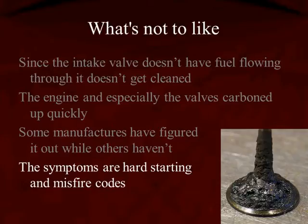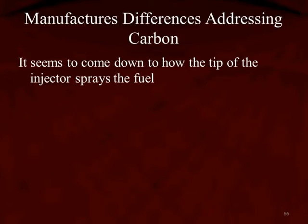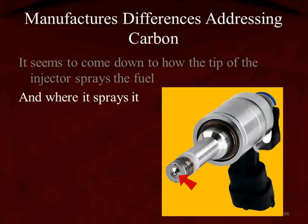We can see the carbon built up on this valve. It builds up in the spark plug as well as the valves, and it does so quickly when the manufacturers haven't taken steps to reduce it. So there are differences in addressing this carbon buildup between manufacturers. It seems to come down to how the tip of the injector sprays the fuel and where it sprays the fuel. We can see this injector here with the injector nozzle holes indicated by the red arrow — they're on a cone, shaped to spray at a certain area.